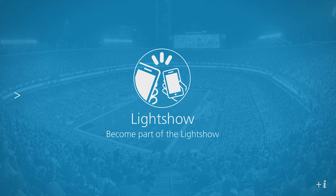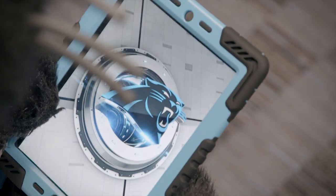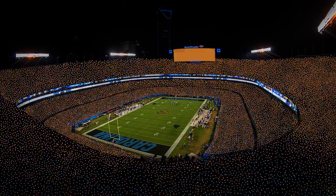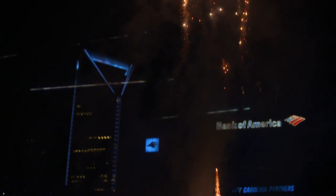August 4th. Don't miss your chance to be part of the show. Download the Carolina Panthers app to your smartphone, open and click on FanFest Light Show, and you and thousands of fellow Panthers fans will help light up Bank of America Stadium.